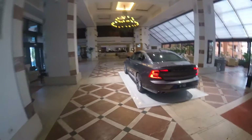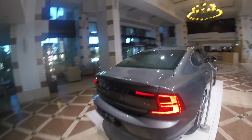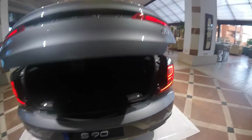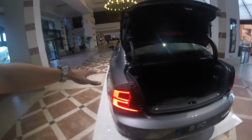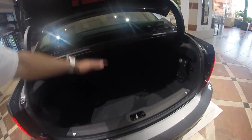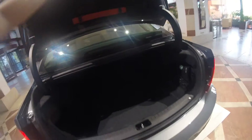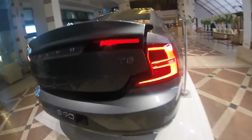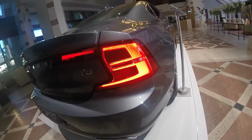Very bold design from Volvo, but you have that Scandinavian design language to it. The boot opening is wide — the aperture with which it opens isn't that big, but actually the room is fantastic, it's big inside. Check out the LED lights, very nice.